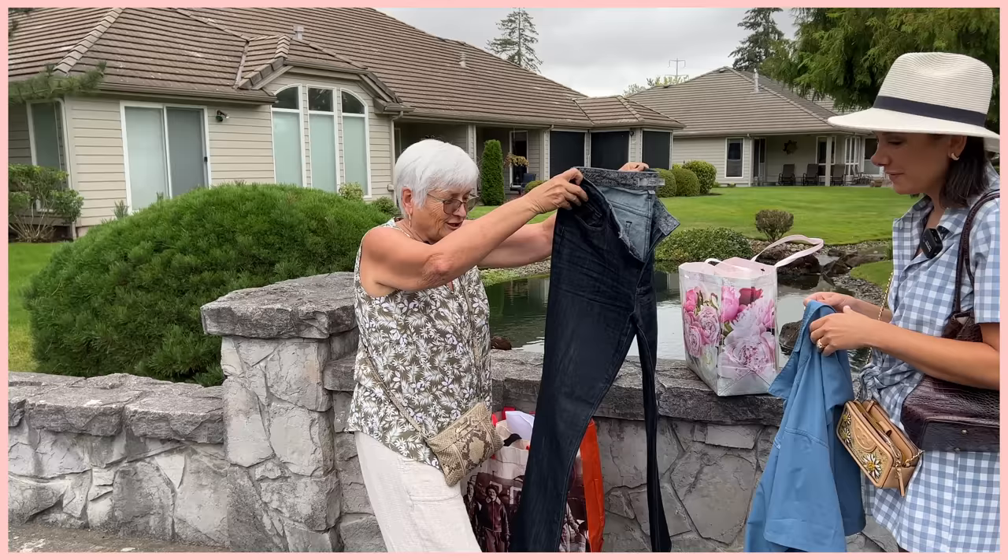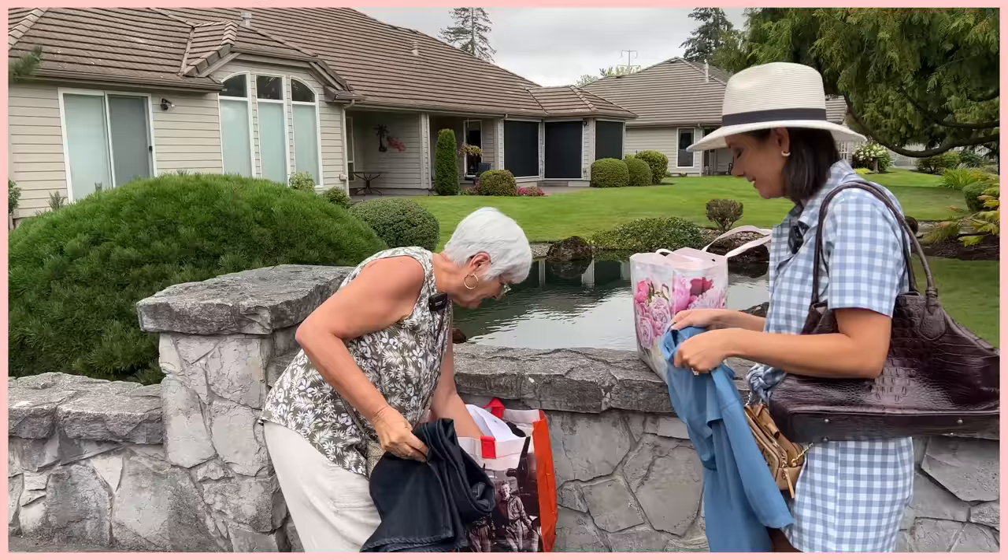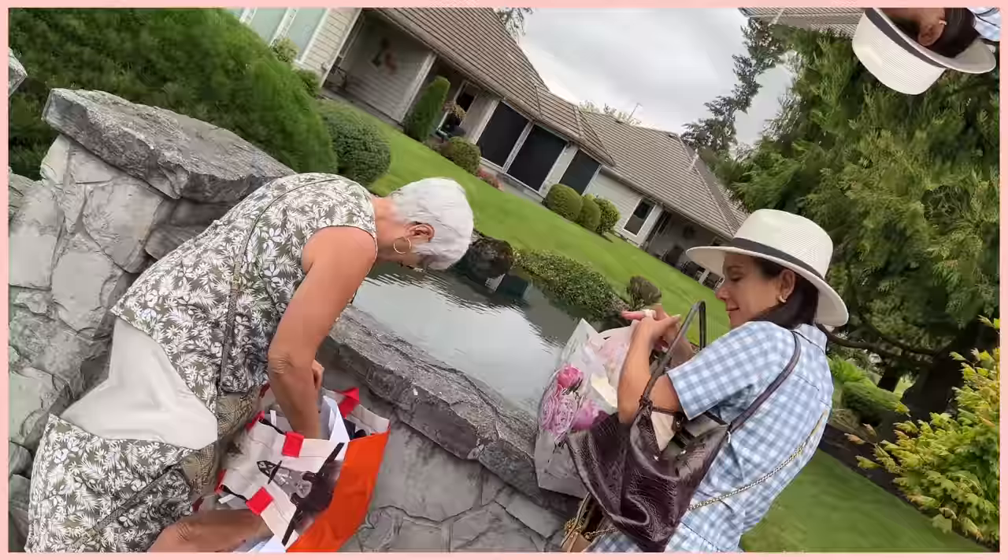I got some Paige bell bottoms — I just have to hem them — for $10. $10 for Paige jeans! And I got a little blanket for my son Sherman. And I got him another toy. All right, back on the road, Mom.